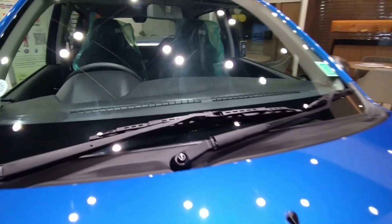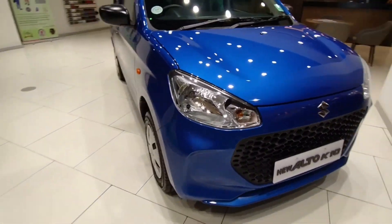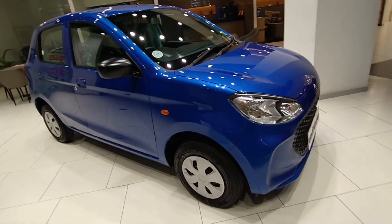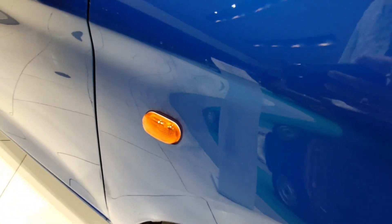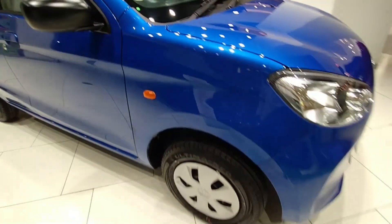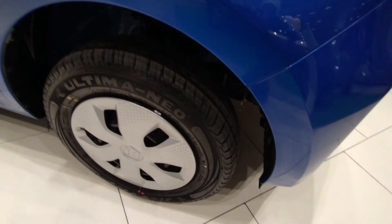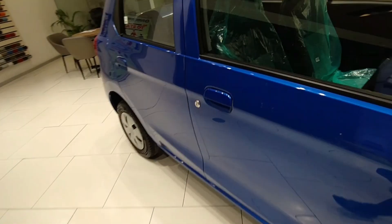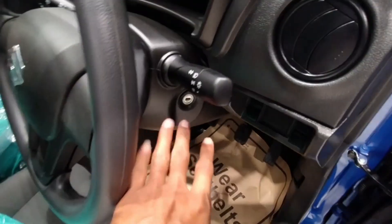Moving to the side view, the car has received quite a lot of changes. There is a side indicator on the fender. For the tires, you get a 12-inch tire with a full wheel cover. This is a one-liter dual-series engine, and there are changes to the engine as well.